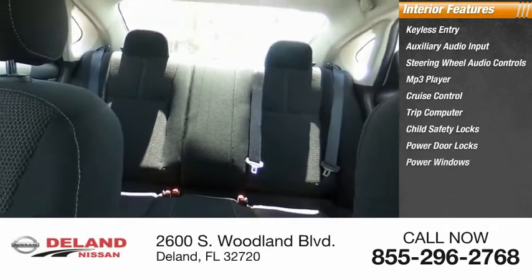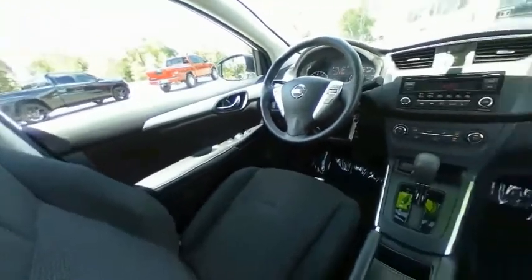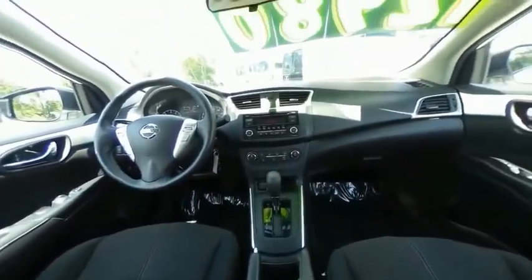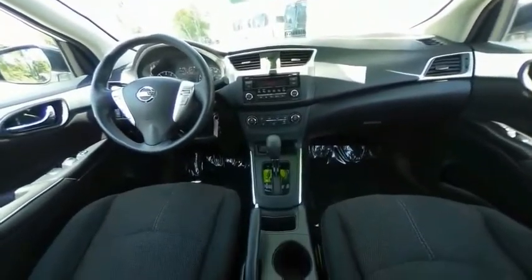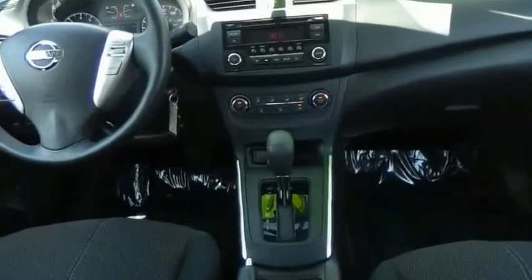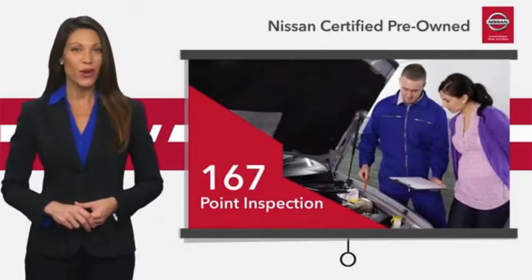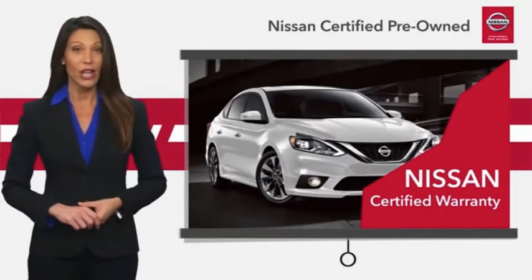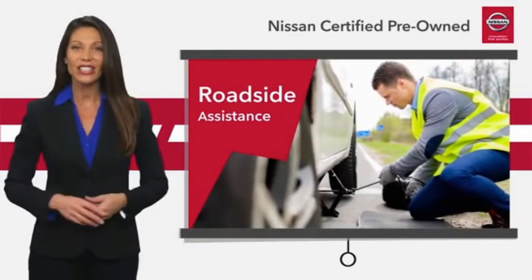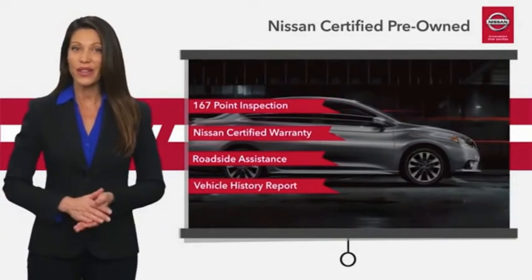Searching for a dependable vehicle that looks great, too? You've found it, so stop in today. Every certified pre-owned Nissan meets or exceeds comprehensive criteria and passes a rigorous inspection. We look at everything with meticulous detail before admitting any vehicle into the Nissan Certified Program. See your Nissan dealer to find the certified pre-owned vehicle that's right for you.